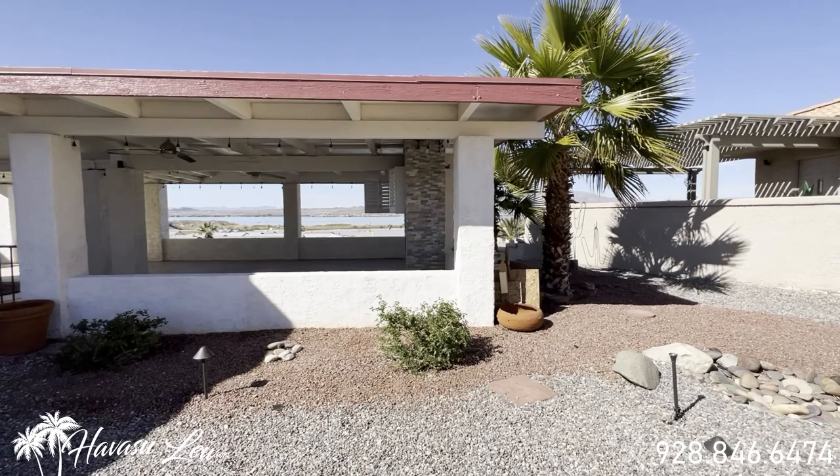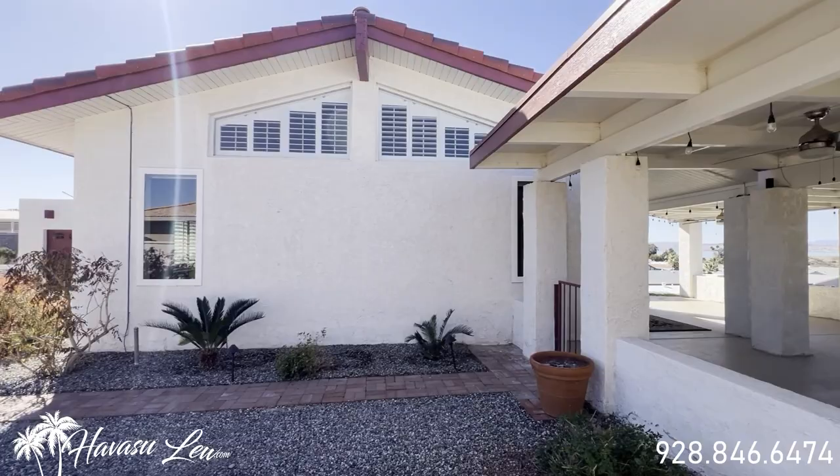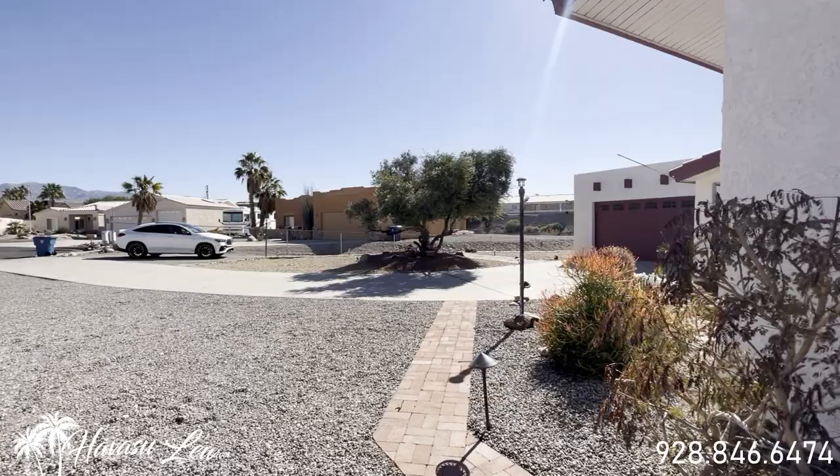The lake views are just killer from here. All right, let's go on and check it out.